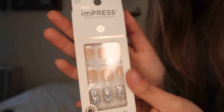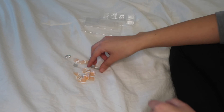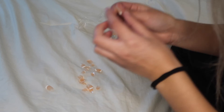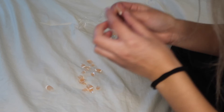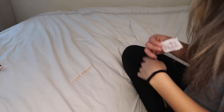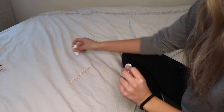Here are the nails I'm going to be wearing — it's kind of like a French tip and it comes with some glitter ones but I'm not going to use those. I'll show you guys how I apply them — I'm just dumping out all the nails. These are all labeled with numbers based on the sizes of your nails, so I'm just going to figure that all out and then we're going to apply them all.